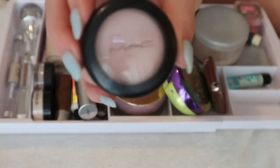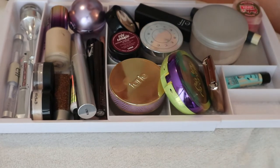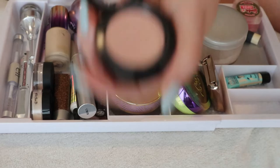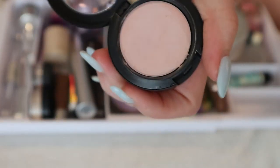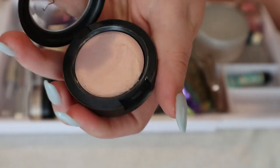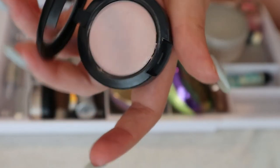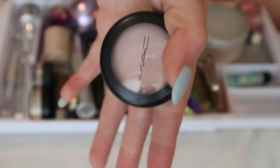I also have this MAC cream highlighter in the shade Iced Up. I'm going to keep this in my drawer for spring and summer because some days I don't want to put any powder on my face, especially when it's drier, so I'll use it for cream-based looks.